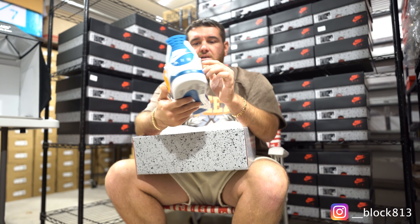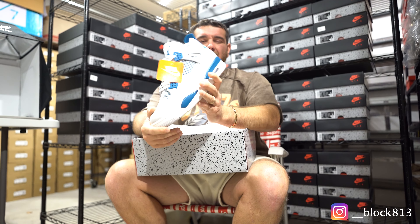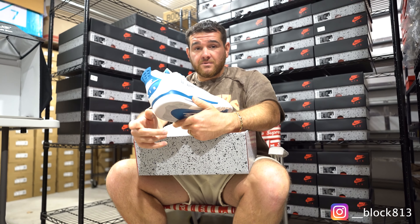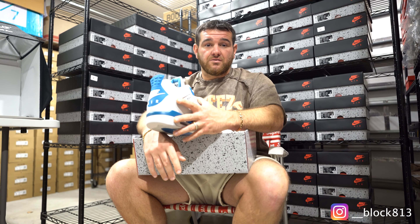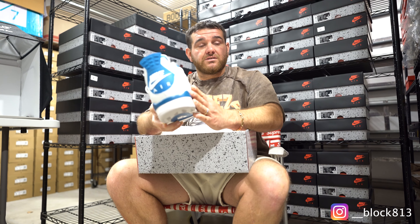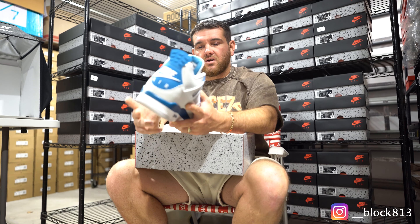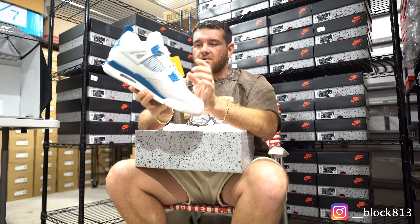Would I invest in these? I wouldn't go buy them for resale unless you're getting a crazy good deal — under retail, maybe like $220–$225. Our cost was about $231 after taxes, but use a couple of discounts here or there and it all makes sense.